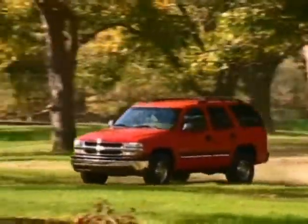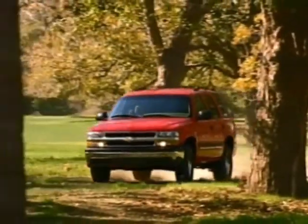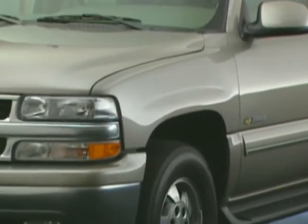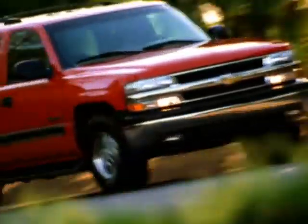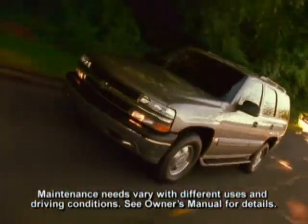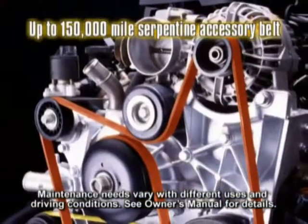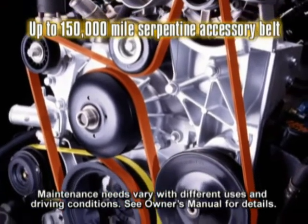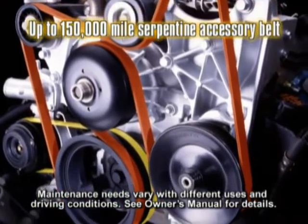Tahoe has many long-lasting features designed to help reduce maintenance costs. With the exception of its roof, all the body panels are built of two-sided galvanized steel and aluminum to help protect against corrosion, and the outer body panels on the front fenders and all four doors are made of high-strength, dent-resistant steel. The Vortec 4800 and 5300 V8 engines can travel up to 100,000 miles before the first scheduled replacement of the platinum-tipped spark plugs. A long-life accessory drive belt, which powers the alternator and water pump, is designed to operate for up to 150,000 miles before it needs to be replaced.